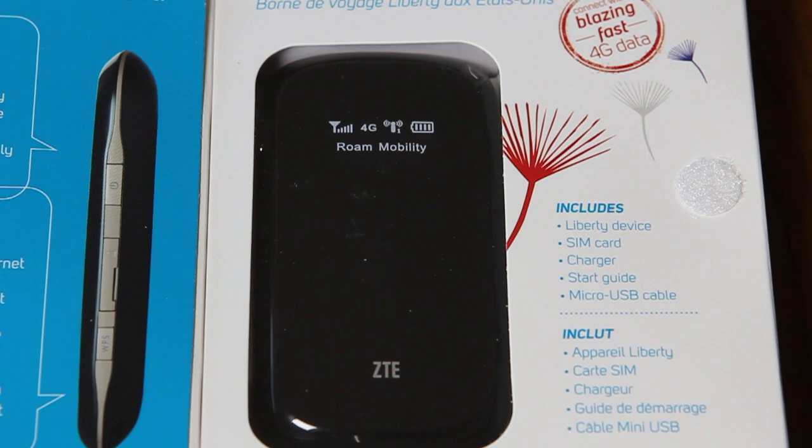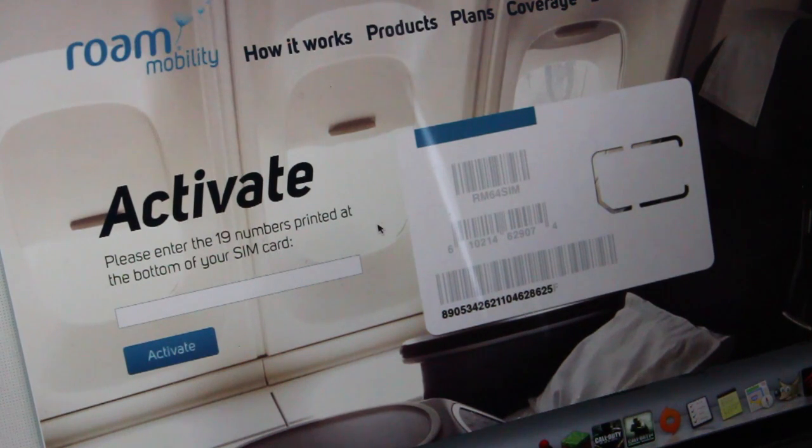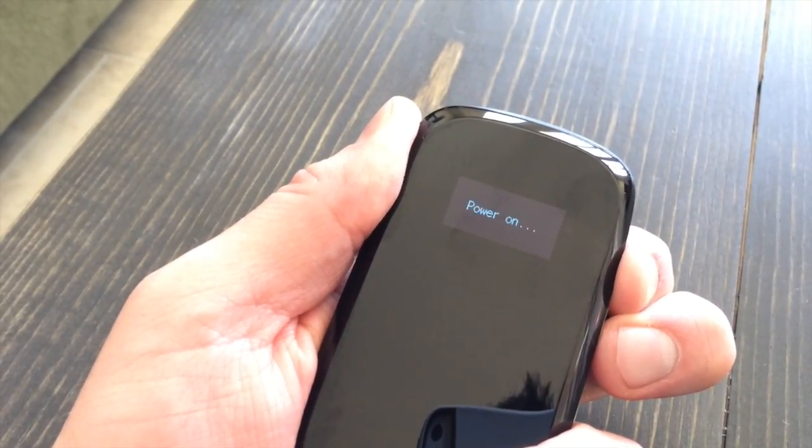Roam Mobility is a Canadian company focused on giving consumers headed south some more options. When you purchase the Liberty Mobile Hotspot, it does come with a SIM card in it. I went through the setup process on the company's website, which was super simple. All you have to do is pick the data plan that best suits your needs, set the date when you're traveling, and that's it. When I got to Arizona, I turned it on and it worked instantly.